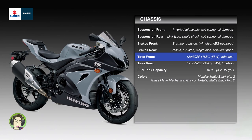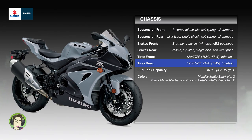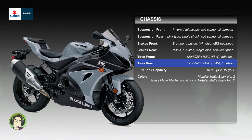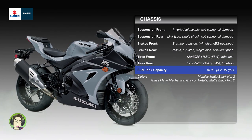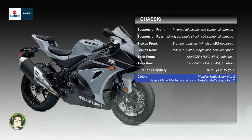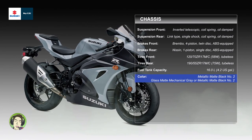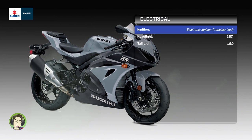Tires front: 120/70 ZR17 M/C 58W tubeless. Tires rear: 190/55 ZR17 M/C 75W tubeless. Fuel tank capacity: 16.0 L (4.2 US gal). Color: metallic matte black number 2 / glass matte mechanical gray, or metallic matte black number 2.